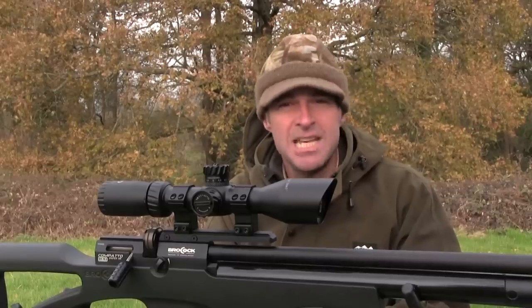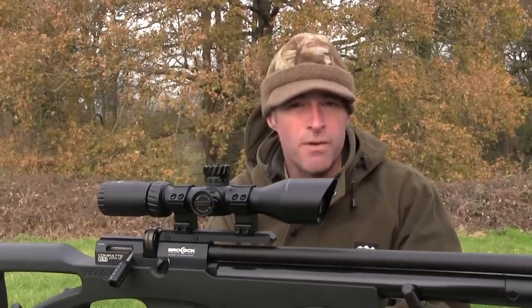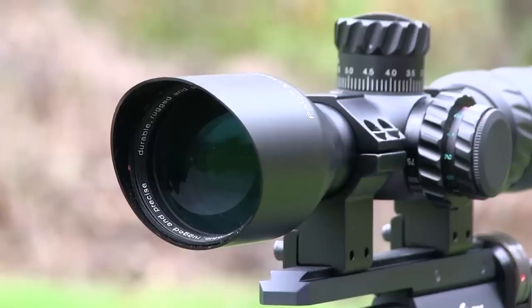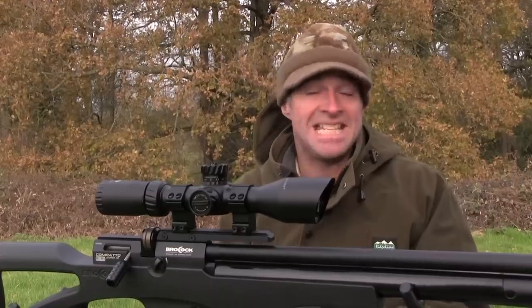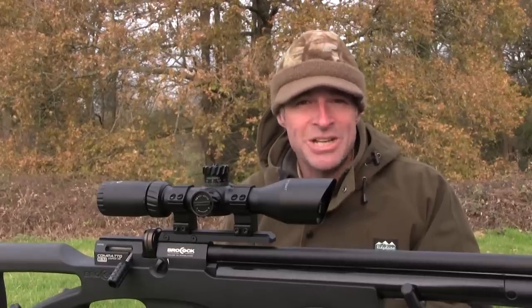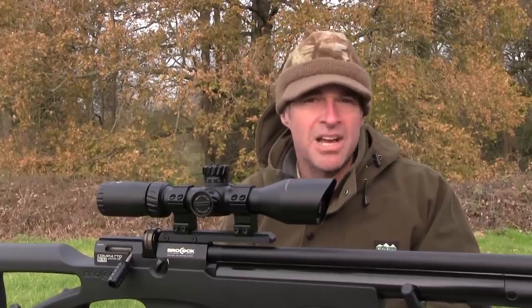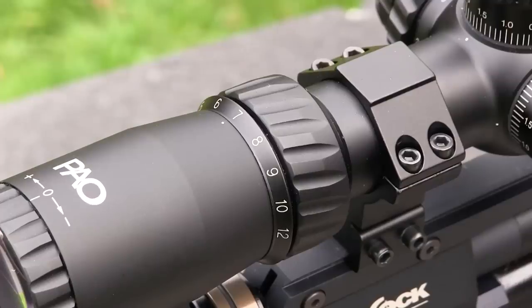It's shockproof, so it should stand up to the recoil of a gas ram or spring-powered airgun. It's nitrogen-purged and waterproof and fog-proof, so it won't steam up. The lenses are multi-coated with a distinctive topaz colour, which gives this scope its name. There's also a very nice sloping cowl which acts as a sunshade for the objective lens. This is the 3-12x44 IR PA model. The 44mm objective lens and 30mm tube make for surprisingly good light transmission, and the 3-12x zoom range is just about perfect for general airgun use, covering everything from close-range ratting to long-range precision work.